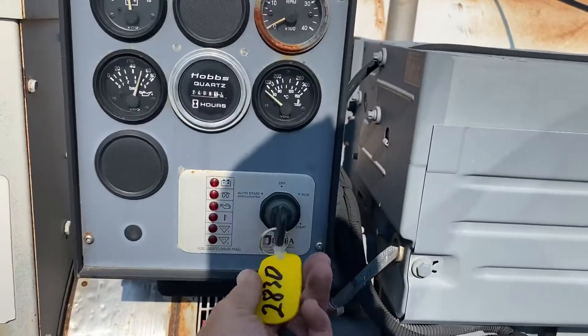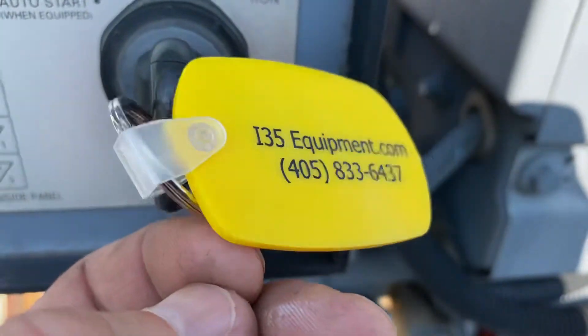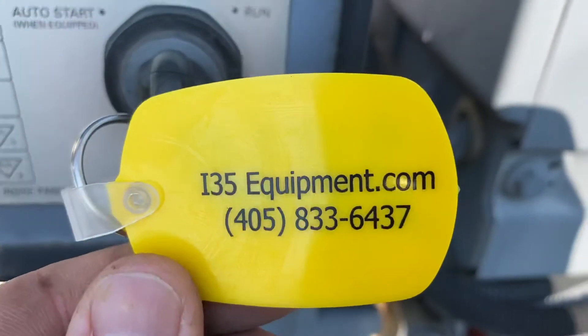Thanks for watching. Hope this video has been helpful to you. And as always, you can see our full and updated inventory online at www.i35equipment.com. Have a great day.